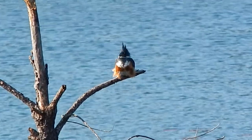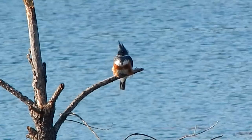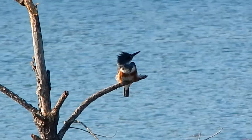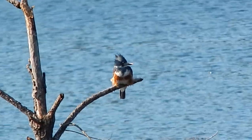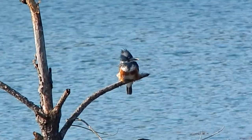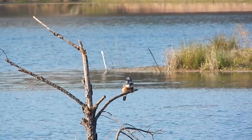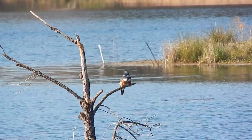They make their nests by digging holes in the banks of the rivers and lakes where they live. These beautiful birds can be seen year-round all over the United States.